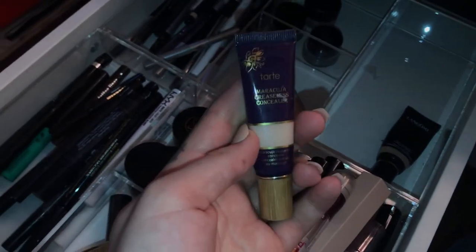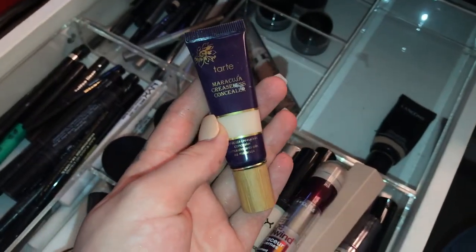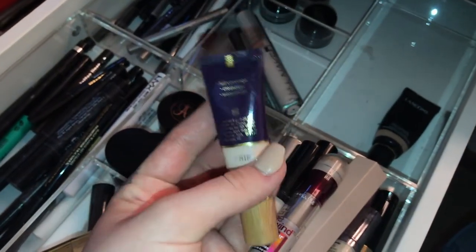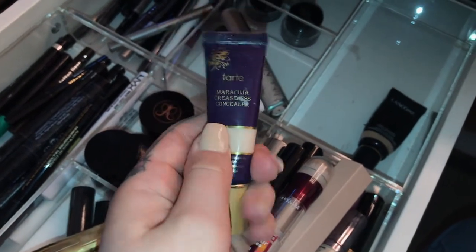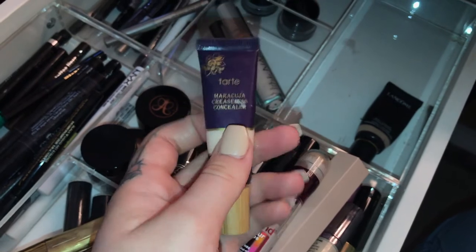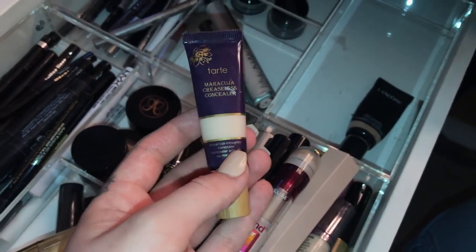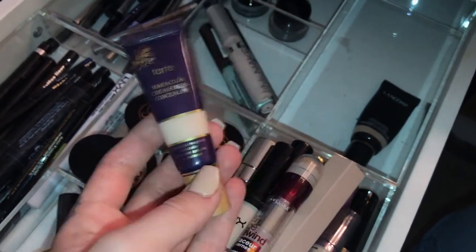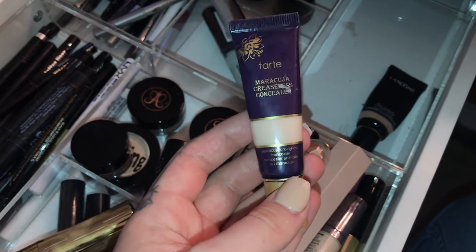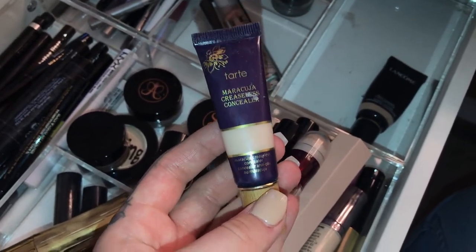The Tarte maracuja oil concealer — one of the girls talked me into buying this. I'm not crazy about it because it's such a thick consistency and it's kind of hard to spread. But it's good for spot treating dry patches because it has the maracuja oil in it. It's not something I would ever rebuy because it's so expensive and I've used it probably two or three times.